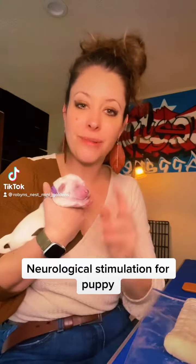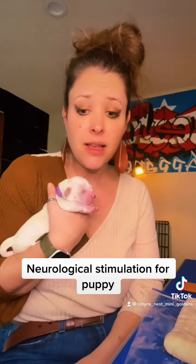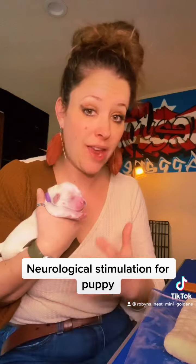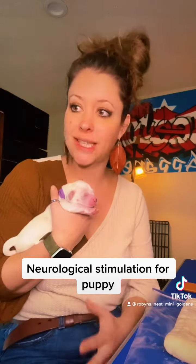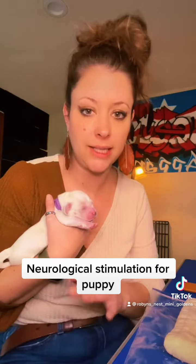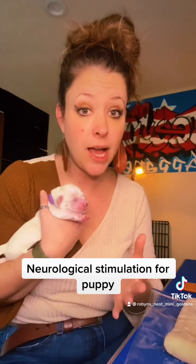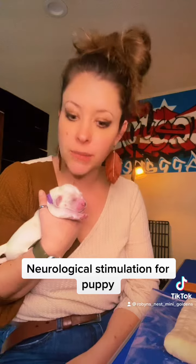Hi guys, this is Robin from Robin's Nest. I wanted to jump on here real quick and show you guys some of the things that we do to help make sure that you end up with an extremely well-socialized puppy. Neurological stimulation is one of those things that we start at day 3 and go through day 16. It's an incredibly simple process that makes such a world of difference in your dog's demeanor and coping mechanisms.